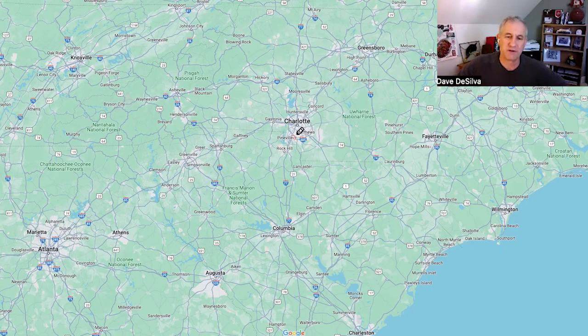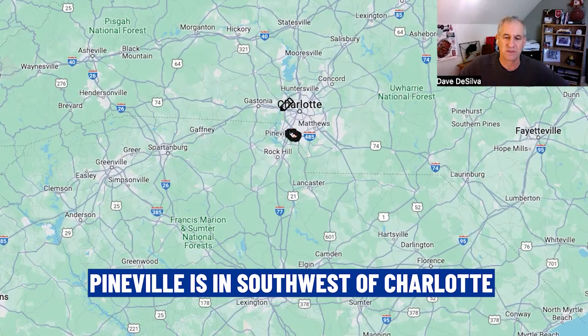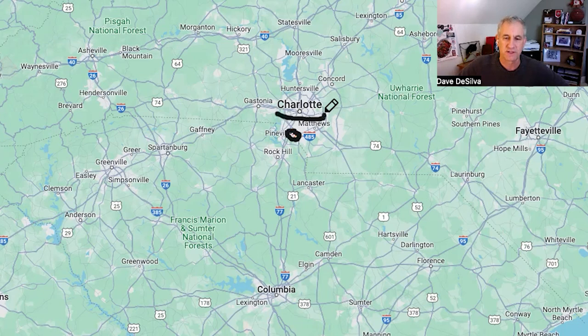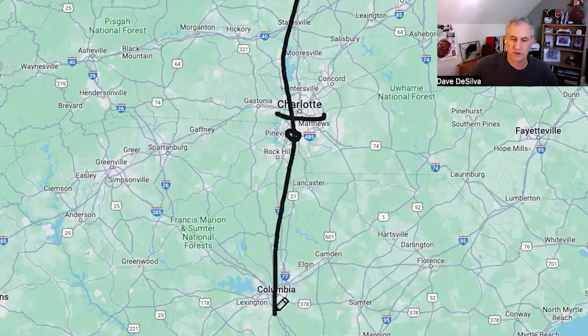Pineville is right down here, southwest of the city of Charlotte. Charlotte's got a center city surrounded by Route 277. Going north and south, you've got Route 77, which will take you all the way down, connected to 95, and then into Georgia, South Carolina, and Florida.